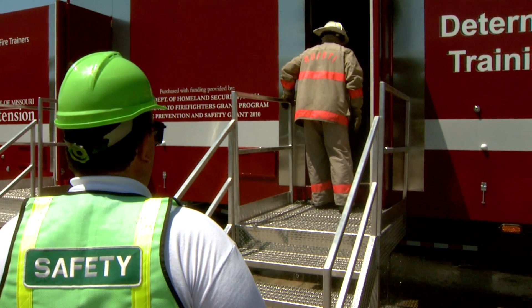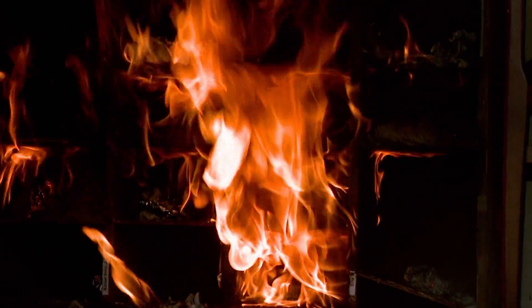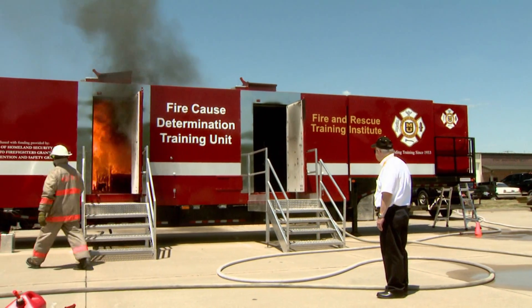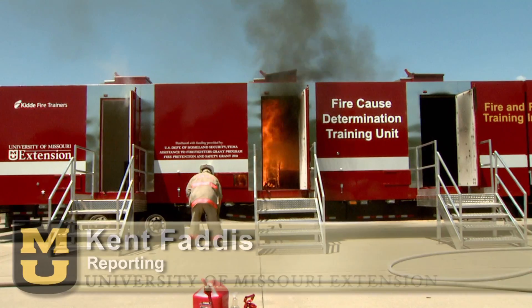These classes help a lot to keep you updated, in the loop on how things are changing and what to look for now, and even maybe what to look for in the future. The mobile trainer is another tool that can help firefighters better serve their communities when disaster strikes.